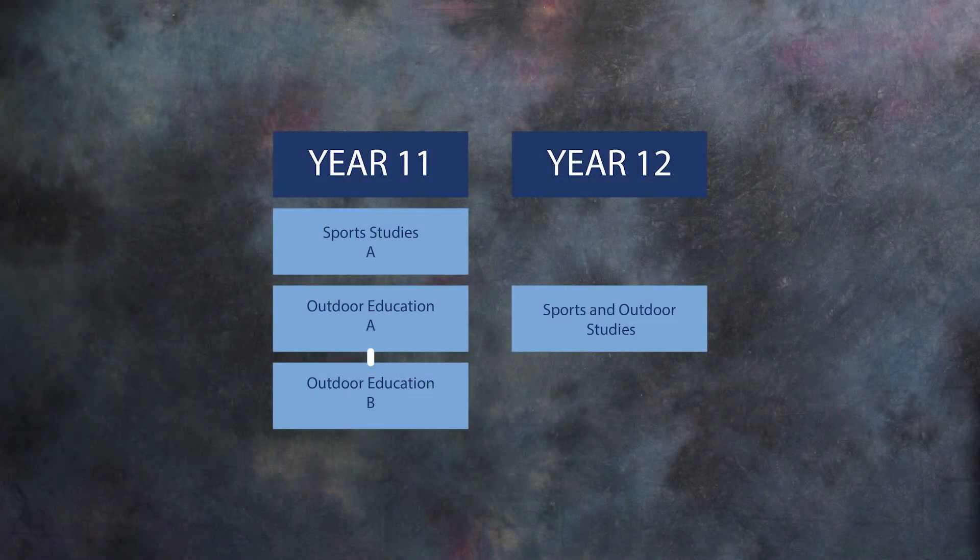Students can undertake a full year of Sports and Outdoor Studies at a Stage 2 level. If you love learning by doing, being amongst the great outdoors and testing your knowledge during real world experiences, then maybe Sports and Outdoor Studies is what you make of it.